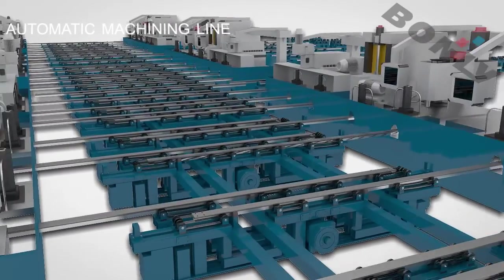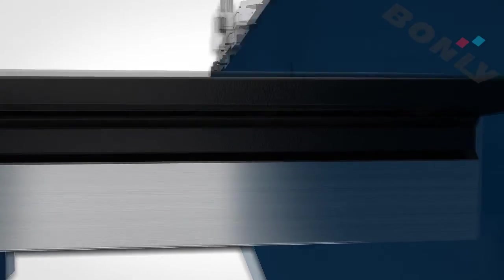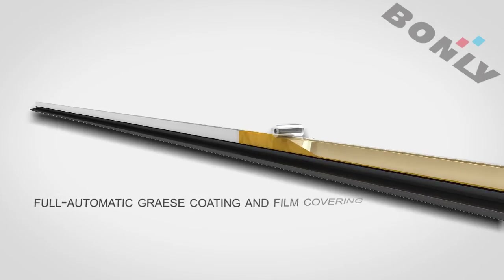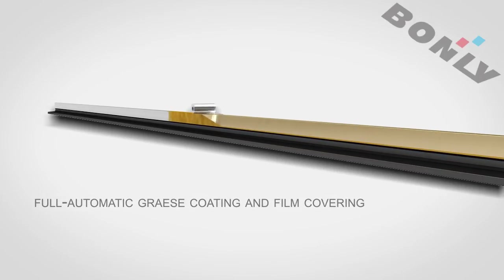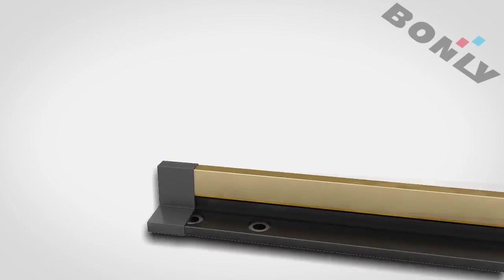One-by-one fine process flows and one-by-one quality control embody the principle of lean production. Finally, the full automatic oil coating and film coloring are completed to conduct all details in perfection.